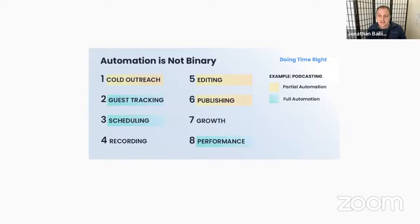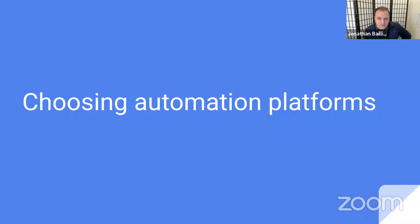This is from a course called Doing Time Right by Steph Smith. She talked about how automation is not binary — it's not automate all the things or nothing at all. Often it's a blended process: a question of where are the little elements of this process that we can automate where it is possible.